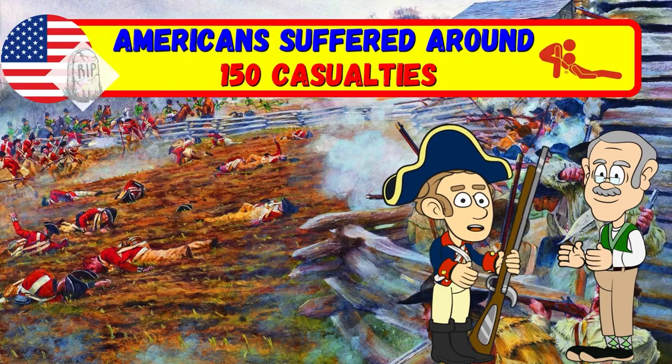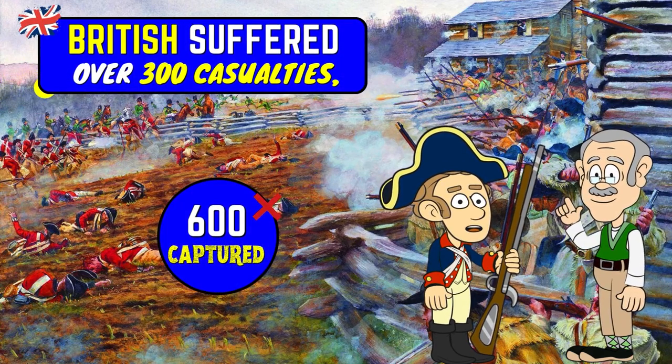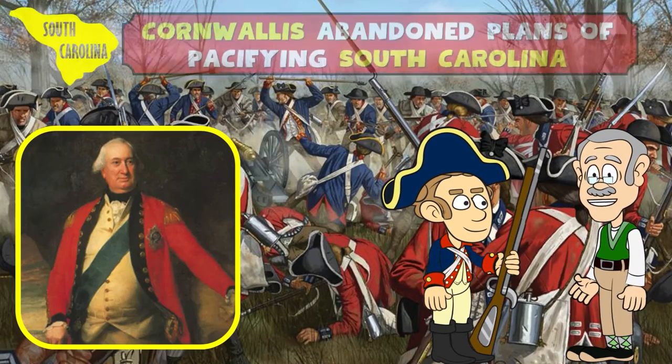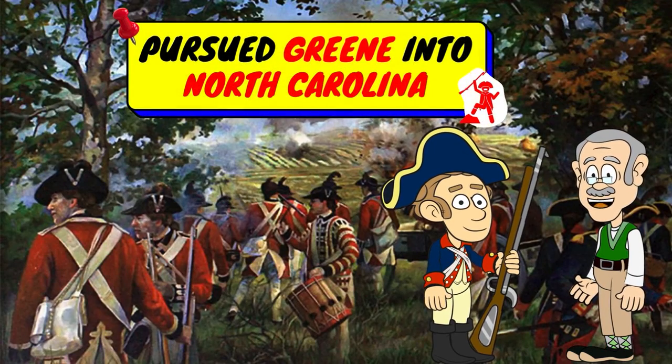The Americans suffered around 150 casualties, while the British suffered over 300, plus 600 British were captured. The Battle of Cowpens was a major loss for the British — it forced General Cornwallis to abandon his plans of pacifying South Carolina and instead pursue Greene into North Carolina.